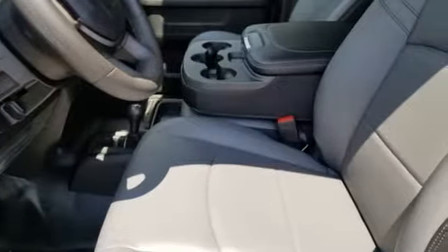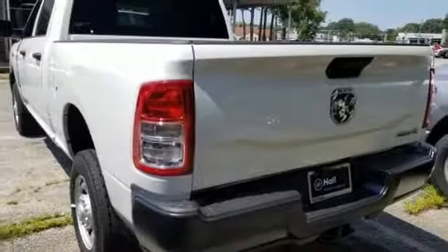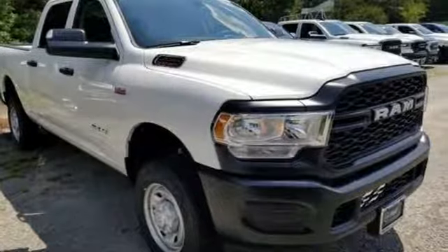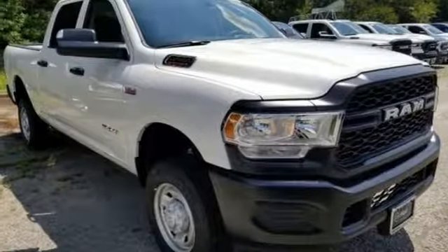Manual tilting steering column, trailer hitch receiver, heavy duty shocks, upfitter switches, and power heated mirrors. Driving is believing. Test drive it today.